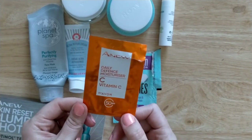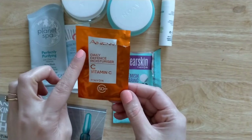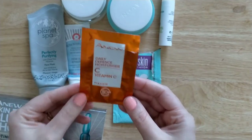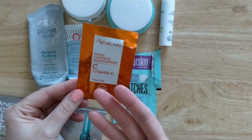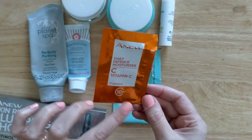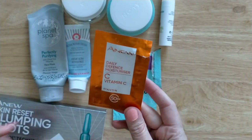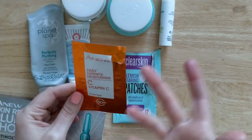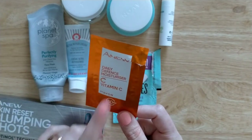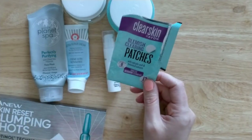This vitamin C and SPF 50 moisturiser works great as a summer all-in-one step — it's just a sample but I really enjoyed it. It sank into my skin very quickly, so you can apply a bit more to ensure you get close to the full SPF. It smells citrusy, which is a nice scent. Vitamin C is also supposed to help with SPF and glow. This one is £12 for 50ml, sometimes on offer for £10.